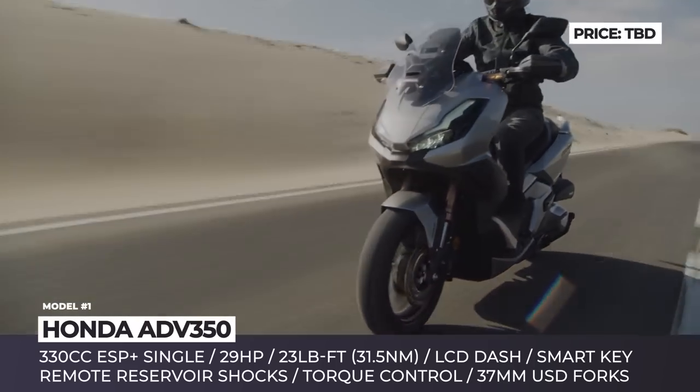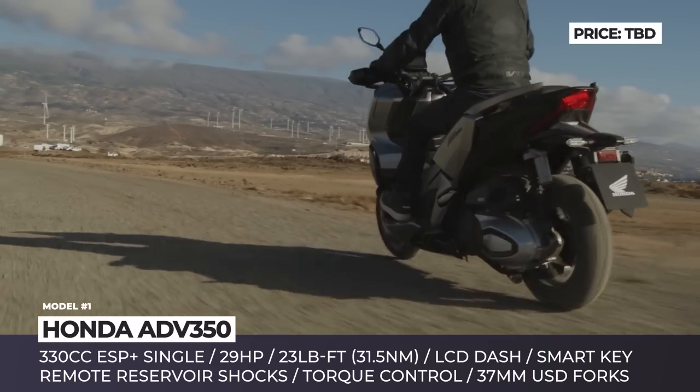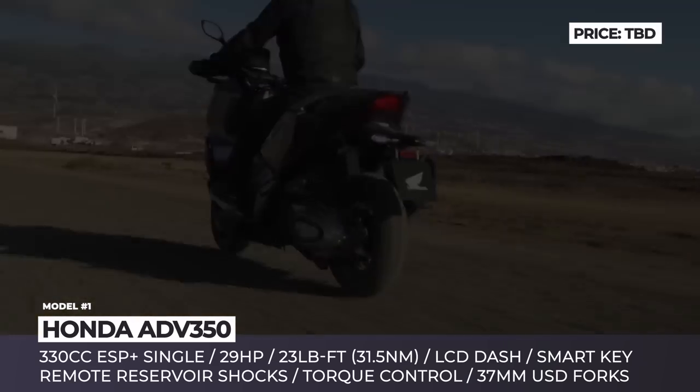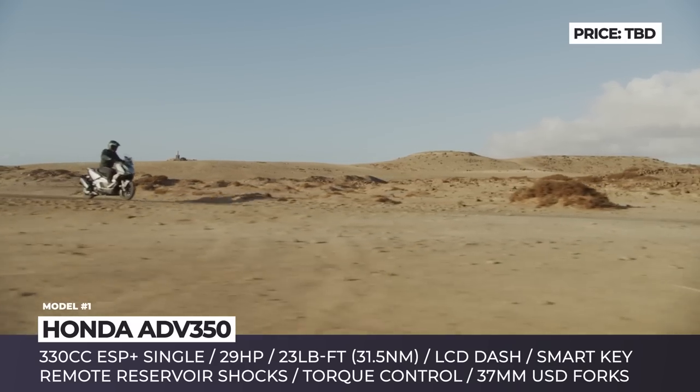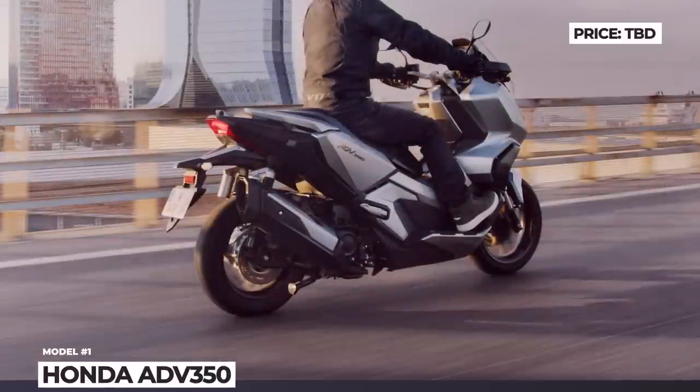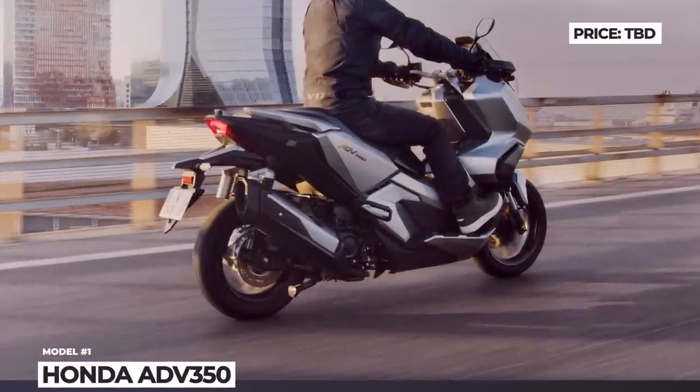The ATV350 also gets Honda's selectable torque control with two modes, LED head and taillights, an LCD dashboard with voice control and a smart key. Finally, the under-seat compartment has enough space to fit two full-face helmets, and in the glovebox there is a USB-C port.